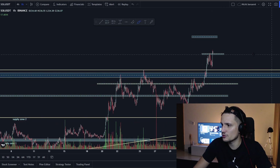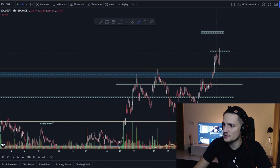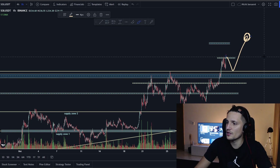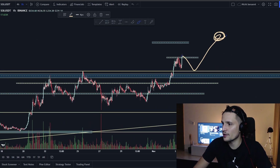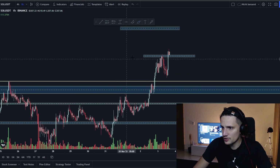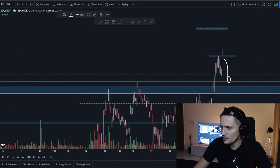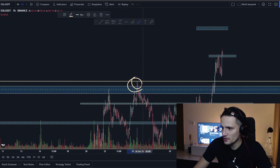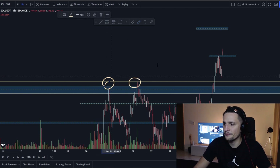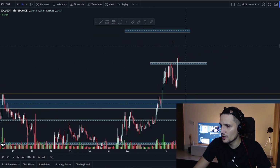Otherwise, if we break down below it and start closing candles again around $216 to $218, I think a lot of breakout chasers who are currently in big long positions will start panicking, and we could go back down to retest the previous resistance around $211 as a new support. We've been rejected around $211 multiple times in the past, and since we broke out we retested this area successfully on the four-hour timeframe.